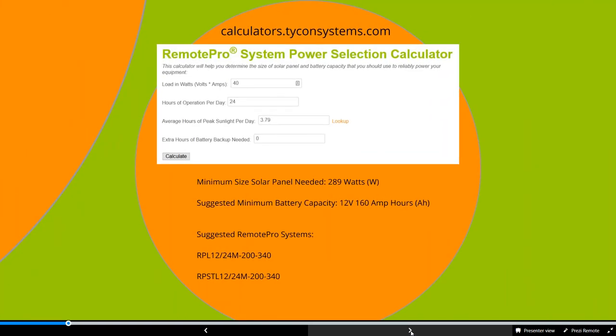When we do a system design, you can go to calculators.ticonsystems.com and use our Remote Pro system power selection calculator. These are the variables you'll put in. When looking at load in watts, we look at the data sheets from the manufacturers and use their recommended, typical, or max figures as a gauge for how much draw you're going to have.